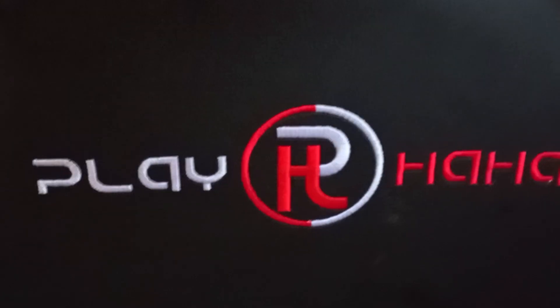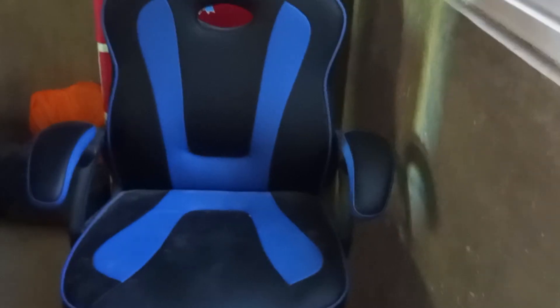So, sulit na sulit itong dumating na gaming chair. Murang-mura lang itong gaming chair na ito. Nung dumating yung gaming chair ay nakakahon siya at may bubble wrap. Inabot din ng isang linggo bago dumating sa amin. Nasa province kami, at nanggaling itong gaming chair from Manila. Sulit naman yung pag-aantay namin dito sa bagong gaming chair.